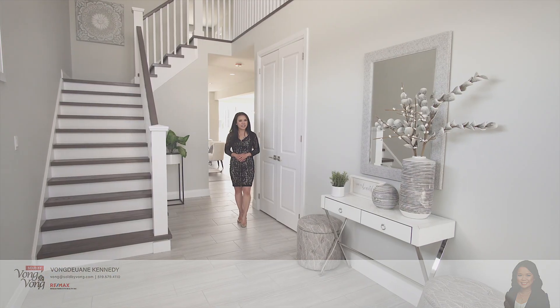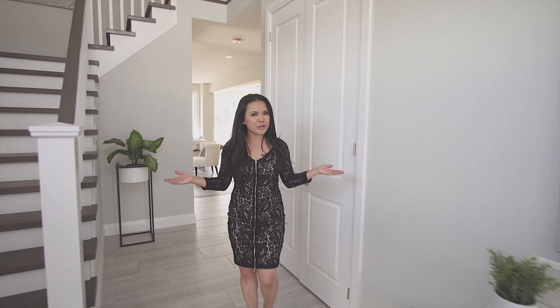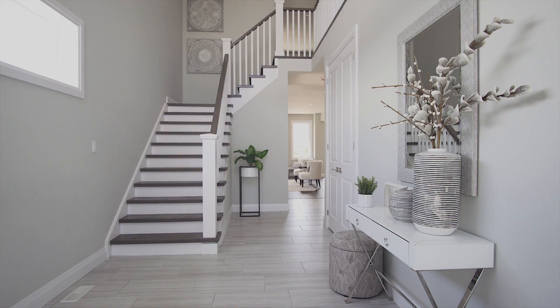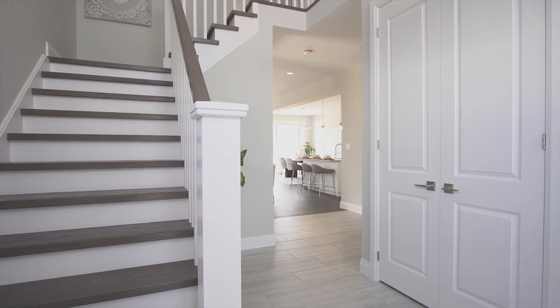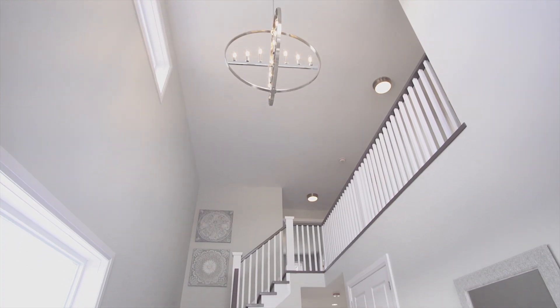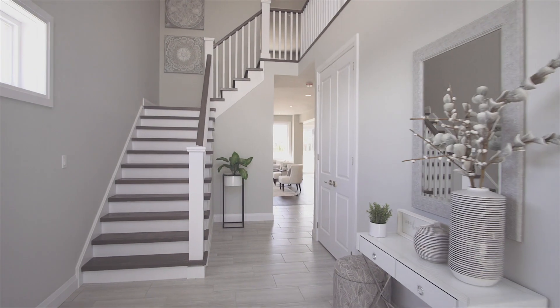Hi, I'm Vong Kennedy with the Sold by Vong team and welcome to 110 Blair Creek Road, a magnificent move-in ready spec home built by quality builder Ridgeview Home. Take in this impressive grand entrance with a two-story foyer, a beautiful chandelier and large windows. This home is so bright and airy with so much natural light throughout.